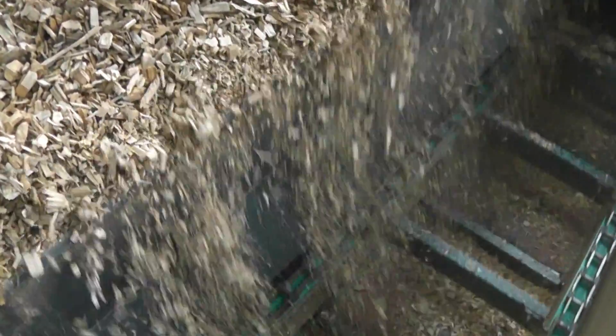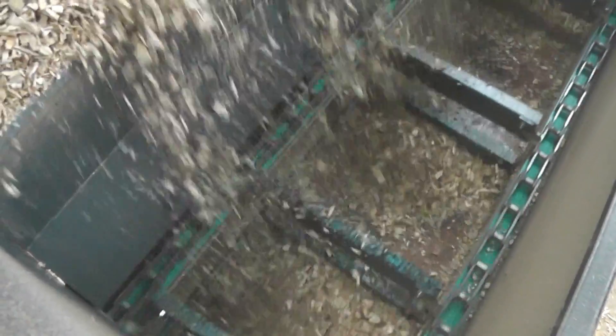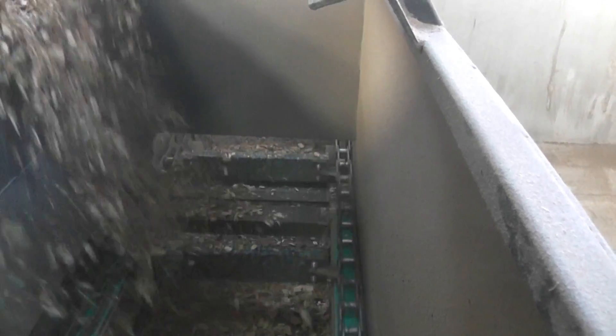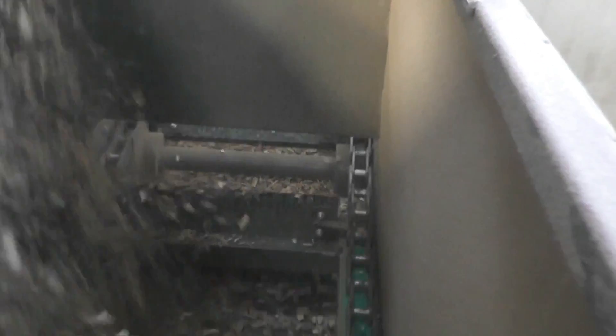Optional material moisture sensor equipment installed at the end of the Pulsewave drying bed delivers real-time control of the drying process. The moisture sensor is managed by the Siemens DryStation control console.